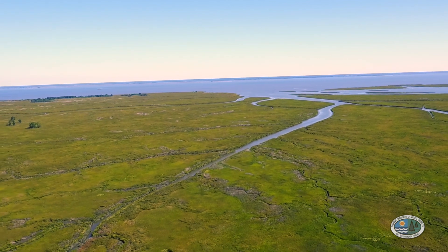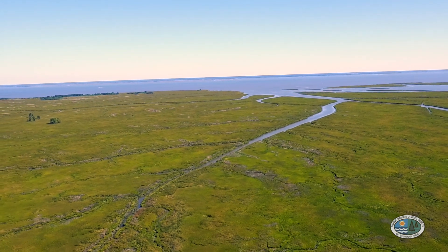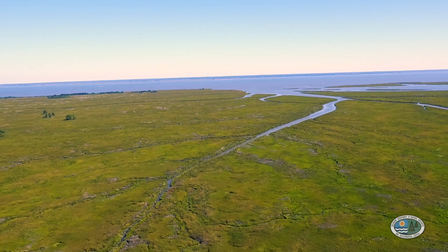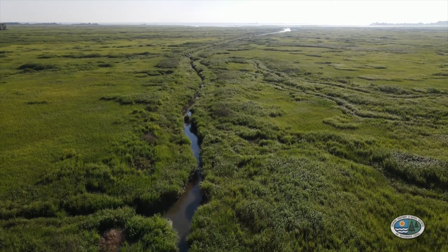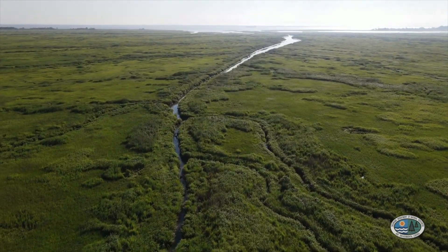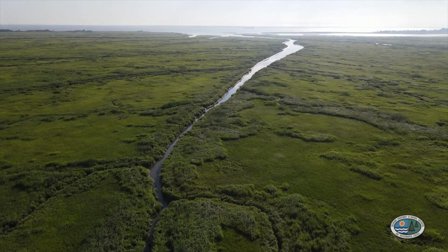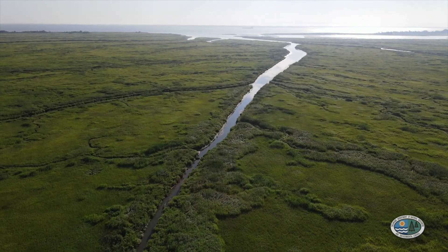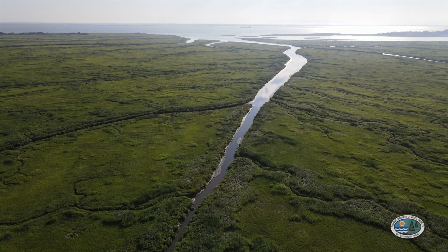Here we see numerous streams that flow between the tidal salt marsh and the bay. Salty bay water flows up these streams and into the marsh with every high tide. As low tide approaches, water from the marsh flows back out into the bay. This important exchange of water and the nutrients and marine life it carries is the key to the great number of living things that thrive here.